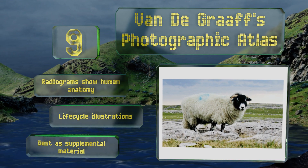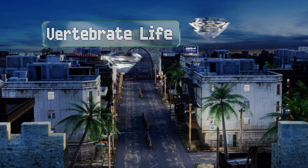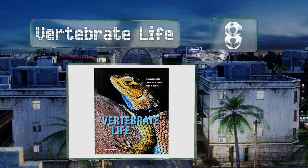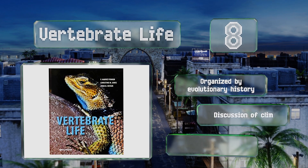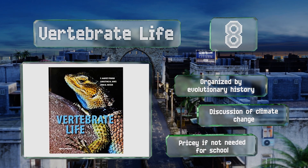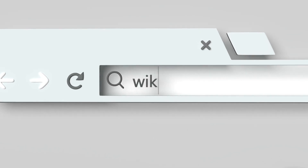Coming in at number eight, necessary reading for those ready to specialize, Vertebrate Life may be a bit much for casual enthusiasts. For university students, it includes useful citations at the end of each chapter so inquisitive minds can follow up on interesting points. It's organized by evolutionary history and includes a discussion of climate change. However, it's a bit pricey if not needed for school.